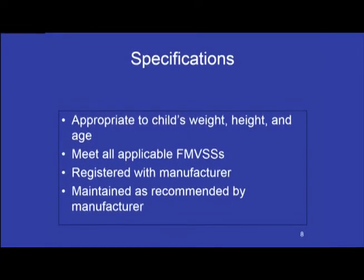Specifications: Each preschool-age student is to be transported in a CSRS appropriate to the student's weight (less than 50 pounds), height, and age. Each CSRS must meet all applicable Federal Motor Vehicle Safety Standards. Each child safety restraint system must be registered with the manufacturer. If the CSRS is the subject of a recall, any necessary repairs or modifications must be made to the manufacturer's specifications, and each CSRS must be maintained as recommended by its manufacturer, including its disposal.